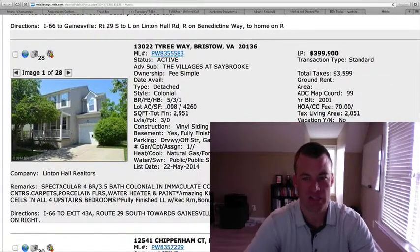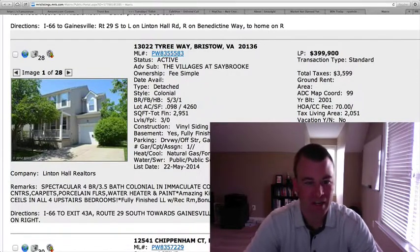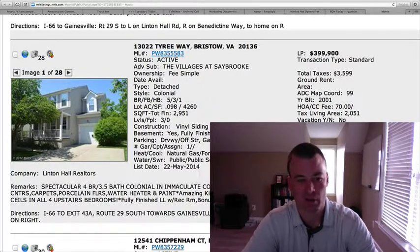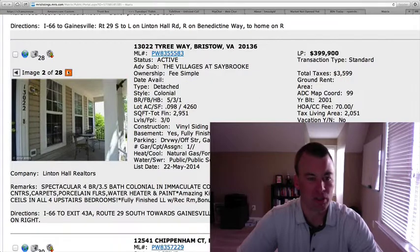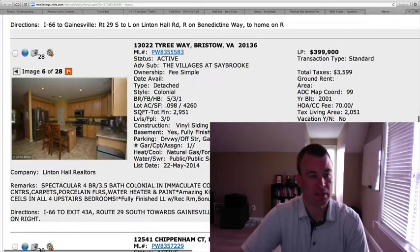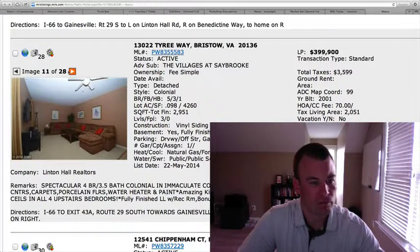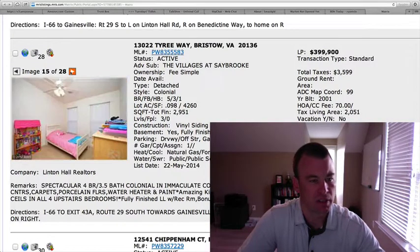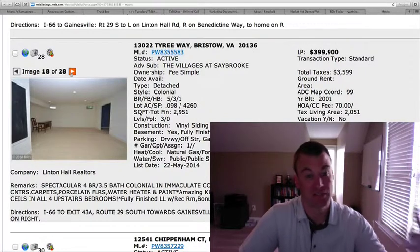13022 Tyree Way at the Villages at Saybrook, $399,900. Five bedrooms, three and a half baths, tiny lot at 0.098 acres, 2,951 square feet — right at almost 3,000 square feet. It says $20,000 in recent upgrades, one-car garage. The big benefit is under $400,000 in Bristow — really hard to find for detached homes. Granite countertops, stainless appliances, so the kitchen's been somewhat updated. Master bedroom and spare bedrooms all have vaulted ceilings, which gives the appearance of more space.